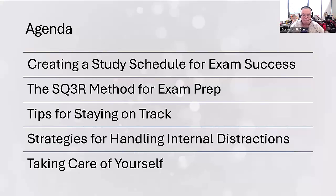I'd also like to share some tips on how you can stay on track, as well as some strategies for handling internal distractions — this is good for studying and also for when you're writing your exams. And I want to end on a few tips about taking care of yourself, because if you are healthy through the exam period, you are in a better mental and physical state to demonstrate the knowledge you've built up over the semester.